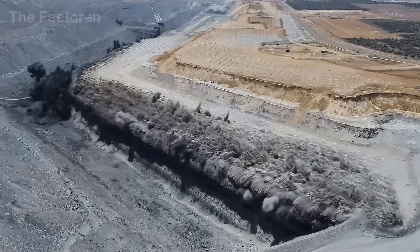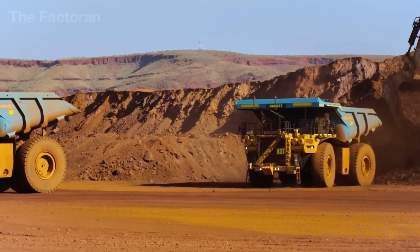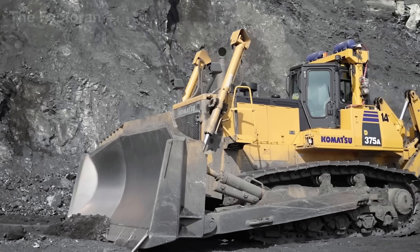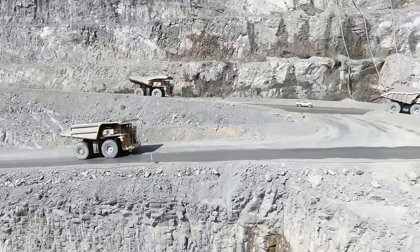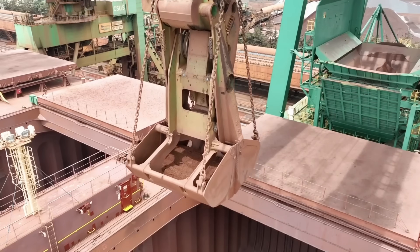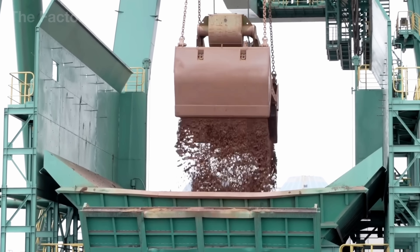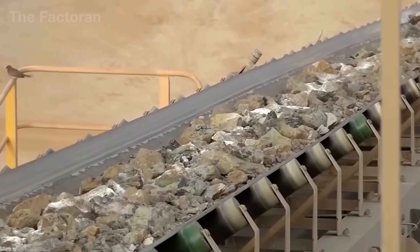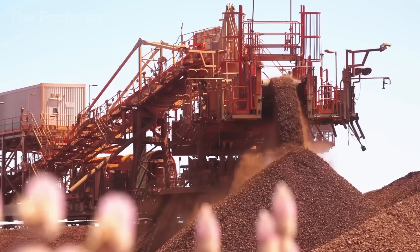The iron-bearing rock is then scooped up by tracked excavators and dumped into massive haul trucks, each capable of carrying roughly 220 to 440 short tons, before leaving the mine and moving on to the next stage of processing. The ore's journey continues at the primary crushing station, where raw ore is broken down by jaw-crushers, then passed through cone-crushers to reach standardized sizes.